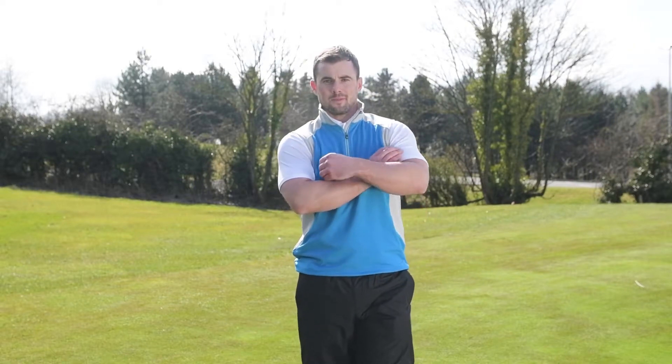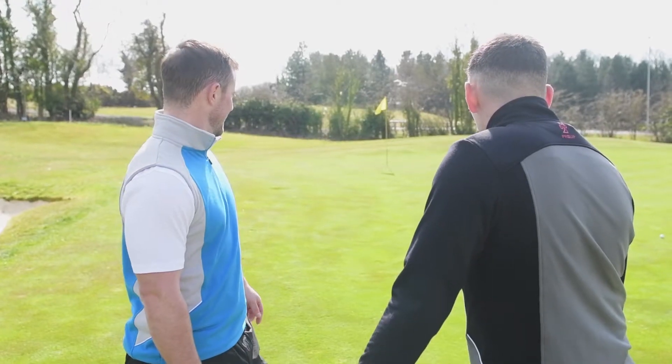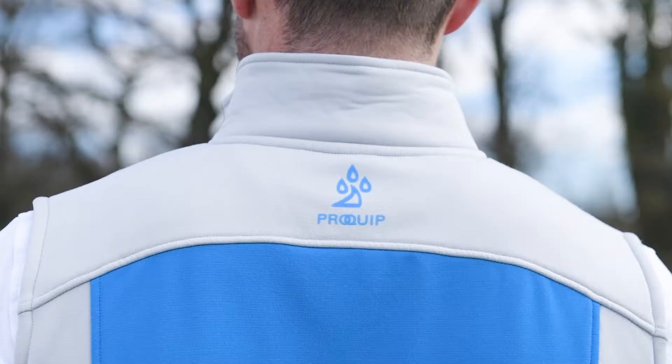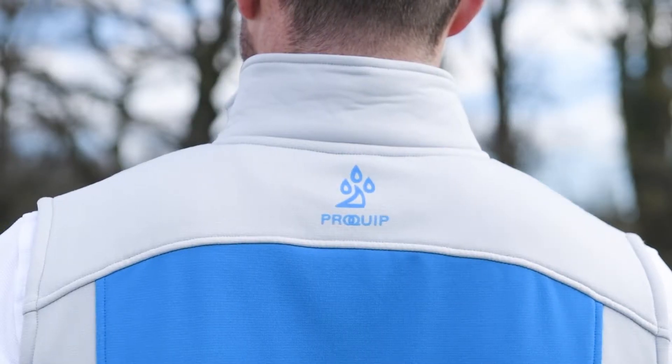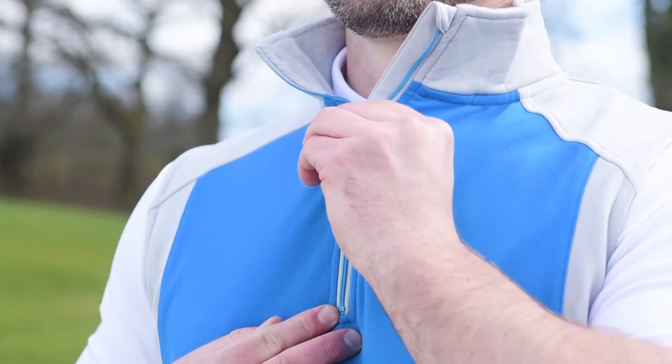Hurricane is a lightweight thermal fleece gilet ideal for playing golf in cooler conditions, or worn as part of a layering system with a base layer and polo shirt. Made from a responsive stretch fabric, Hurricane has an athletic fitted look and provides total freedom of movement during the swing.